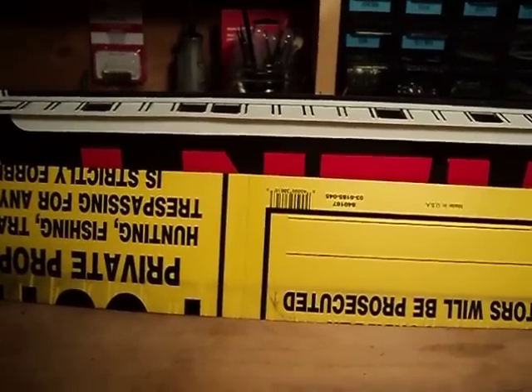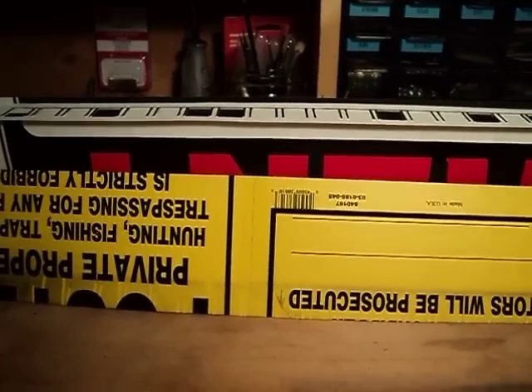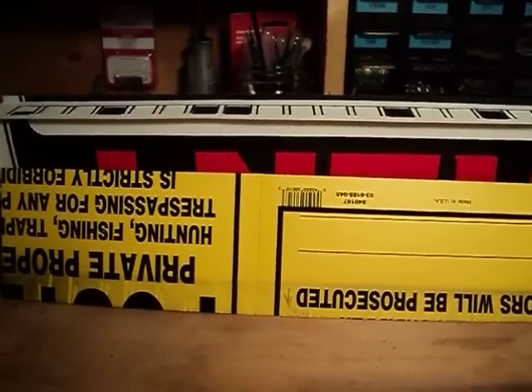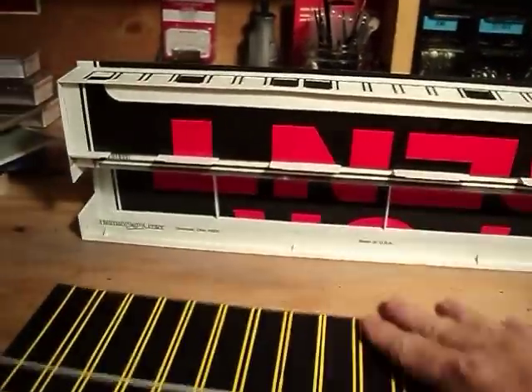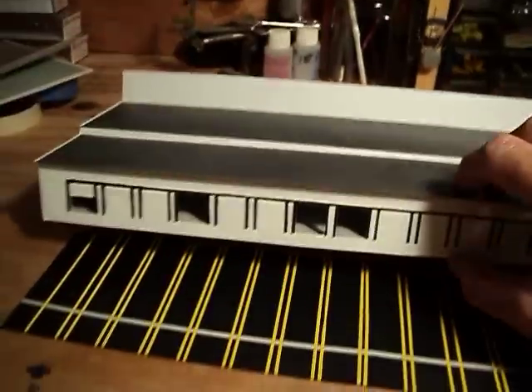Hello out there in YouTube land. You want to save a dollar on making your stuff for your trains? Well, what do we got? Private property for rent. Let's see what we can turn it into here real quick.